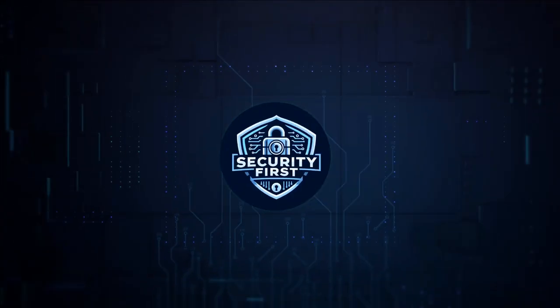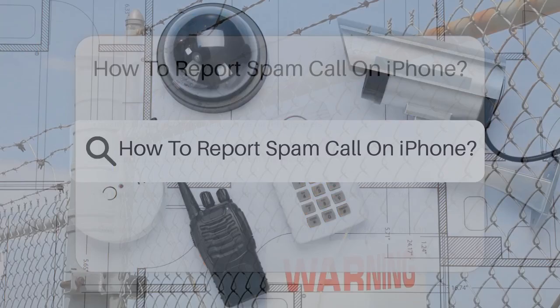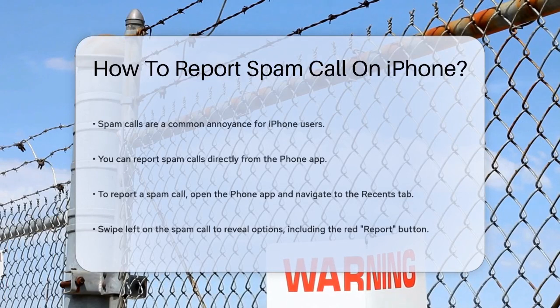Security First Corp. Safety through knowledge. How to report spam calls on iPhone. Have you ever received those annoying spam calls that just won't stop? Well, you're not alone, and there are several ways to report and block them on your iPhone. Let's dive into how you can do it.